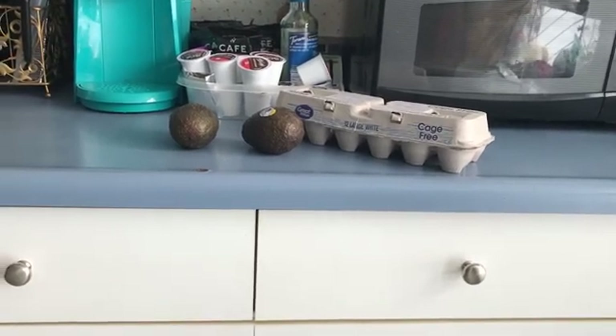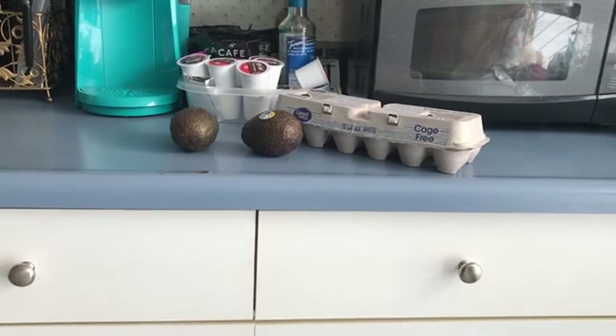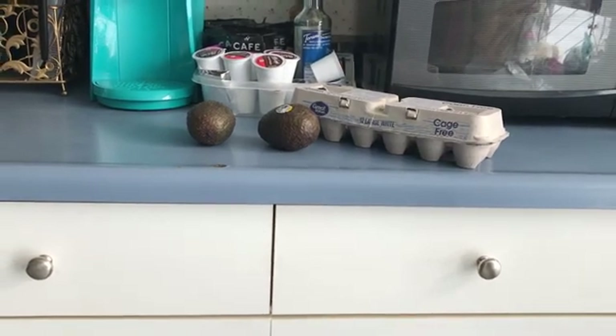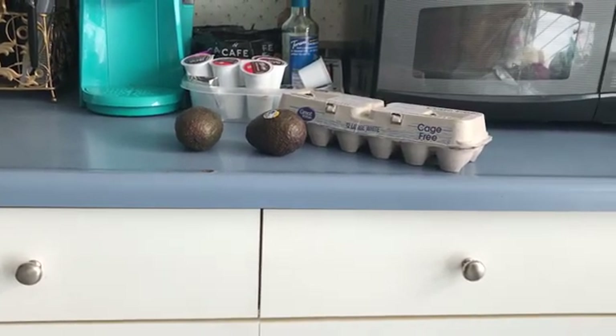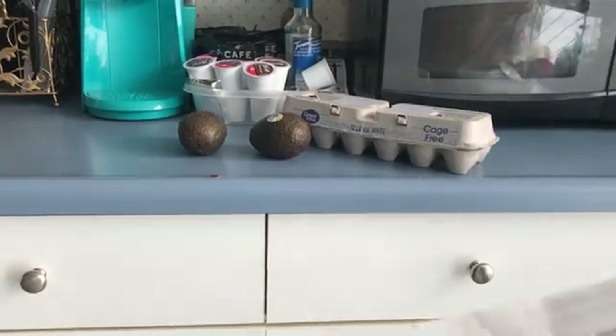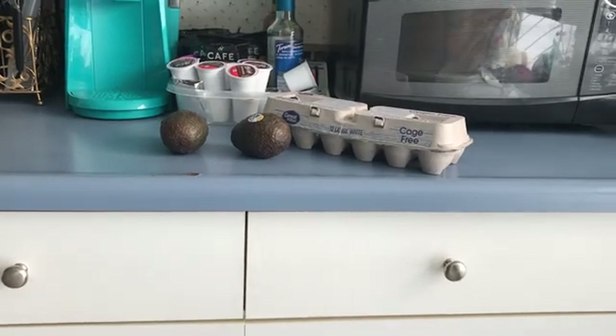The avocados offer is up to $2.50 and these were $1.48 a piece, so that's a total of $2.98. So I'll pay 48 cents for them. The eggs are free and on the avocados I'll get most of it back too.